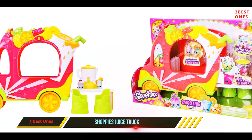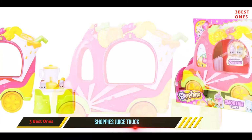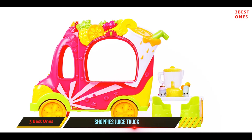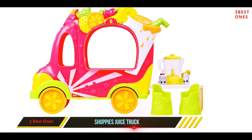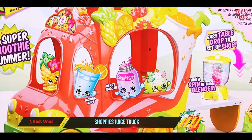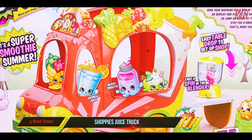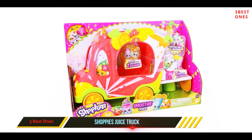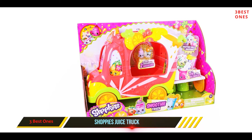This Shopkins toy truck can easily fit a Shoppie doll and a Shopkin. Just let them take the driver's seat and set up shop to blend the finest smoothies in town with the two fruity Shopkins. Kids would have real fun role-playing with their toys. This Shopkins toy set weighs 1.35 pounds and is suitable for kids aged between 3 and 15 years.